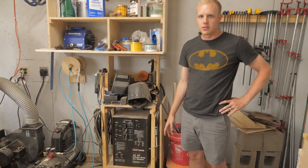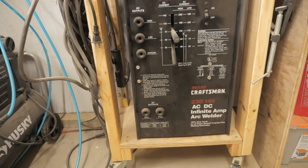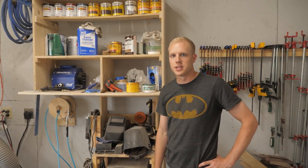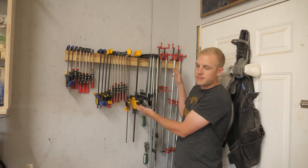This is the welder my dad gave us — an old Craftsman welder that runs on 220V, just a stick electrode welder. It opens up a new realm of possibilities for metalworking in some of our furniture, which is a really good skill to have. I welded a lot when I was 10 to 12 years old, didn't weld for about 10 years, and now I'm getting back into it. It's helped us take our projects to the next level — our kitchen table and bench had a metal base.